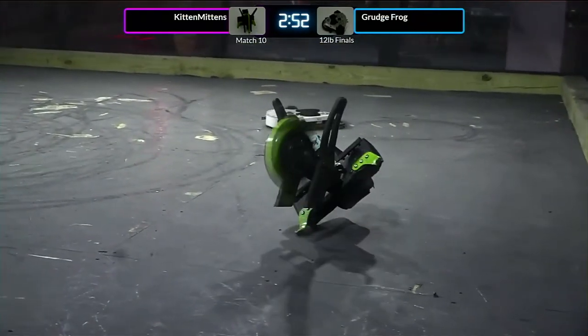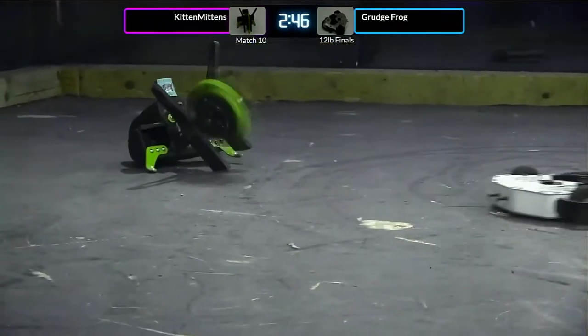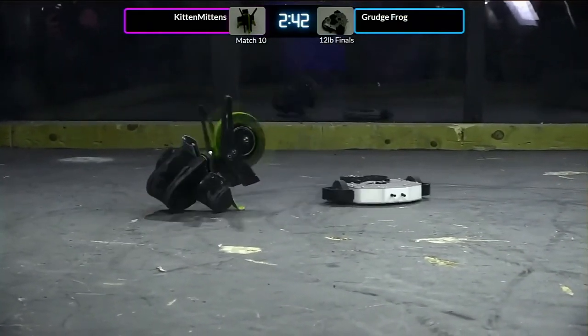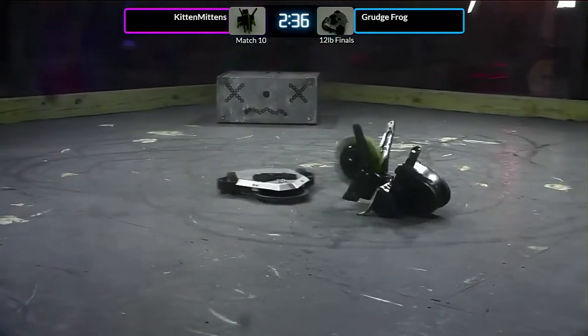Okay, Kitten Mittens turning their way around. They overturned a little bit there. They're trying to do the walk. They're controlling themselves, kind of. It's actually really impressive how that thing maneuvers itself around the box. They're really able to keep the front of their robot pointed. It's very scary, a little disconcerting.